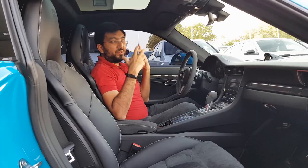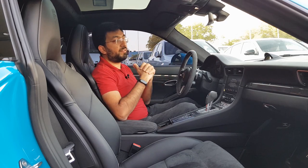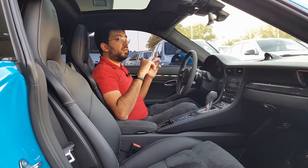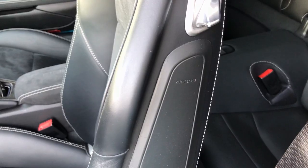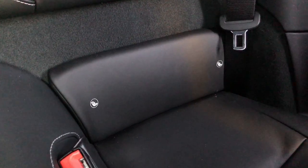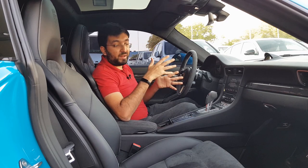I wish I could have gone for a drive but this is a car for sale, so unfortunately I couldn't. In terms of safety, there are six airbags — two in the front for driver and passenger, two side airbags, and two curtain airbags — plus ISOFIX points, traction control, tire pressure monitoring system, and every safety system you could think of.